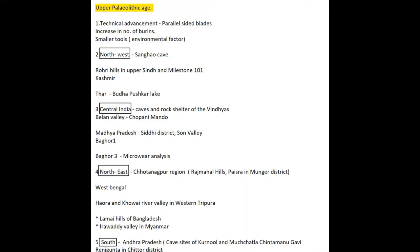Now let's move to the sites. I have categorized them as Northwest, Central, Northeastern, and South. In the Northwest, Shanghao Cave has given evidence of Middle and Upper Paleolithic tools, hearths, animal bones, and what appeared to be burials. Upper Paleolithic tools have been found in Rohri Hills in Upper Sindh and Milestone 101 in Lower Sindh. In North India, Kashmir's Upper Paleolithic has been dated to about 18,000 years before present, coinciding with the onset of milder climate. In the Thar, the number of Upper Paleolithic sites is fewer than those of the preceding phase due to increasing aridity. However, there is continuing human occupation on Bhutta Pushkar Lake.